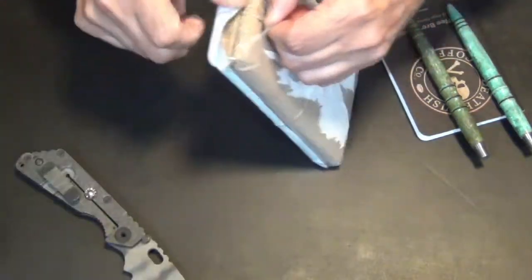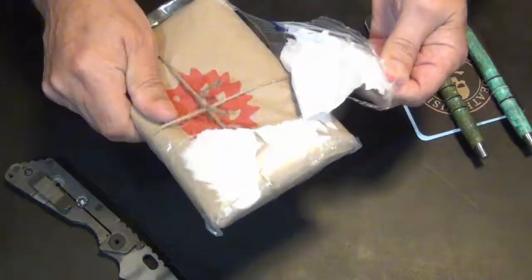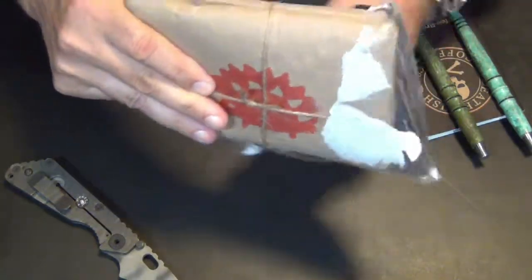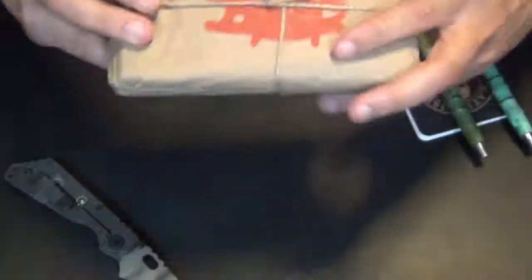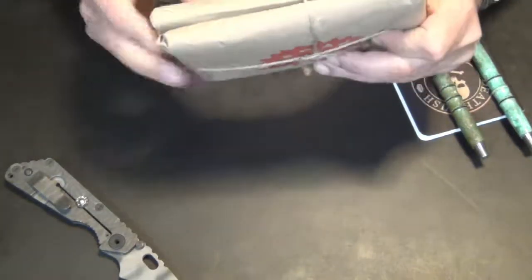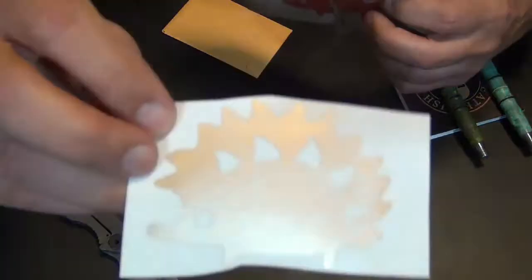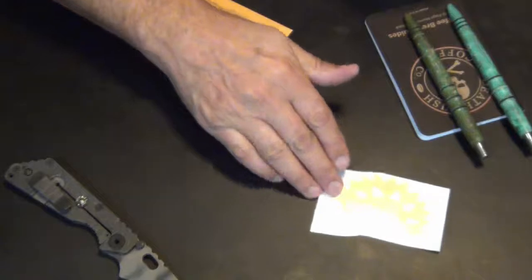but it just happened to be what was in the pocket at the time. So this is a Huckleberry Woodchuck package, as evidenced by the telltale logo, paper wrap, nice twine packaging, and it looks like we've got a Huckleberry Woodchuck sticker. Stickers are always fun, so we'll just leave that there.